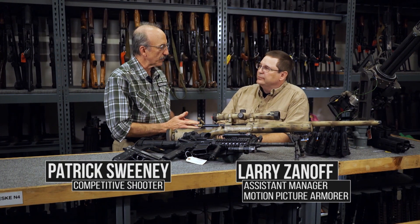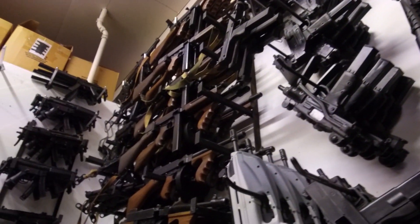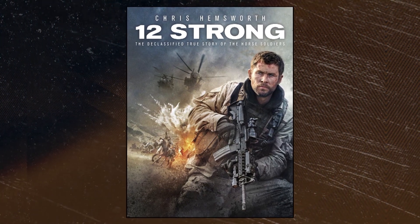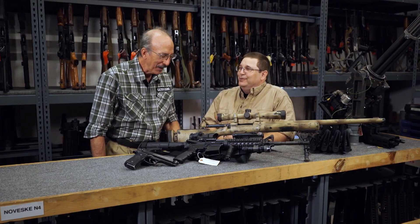Larry, here at Independent Studio Services, you provide props, firearms, equipment, set dressings. Please tell me that in the movie 12 Strong, you did not provide the horses. No, this is the weapons department here, Patrick. Our horse department supplied the horses for the film.